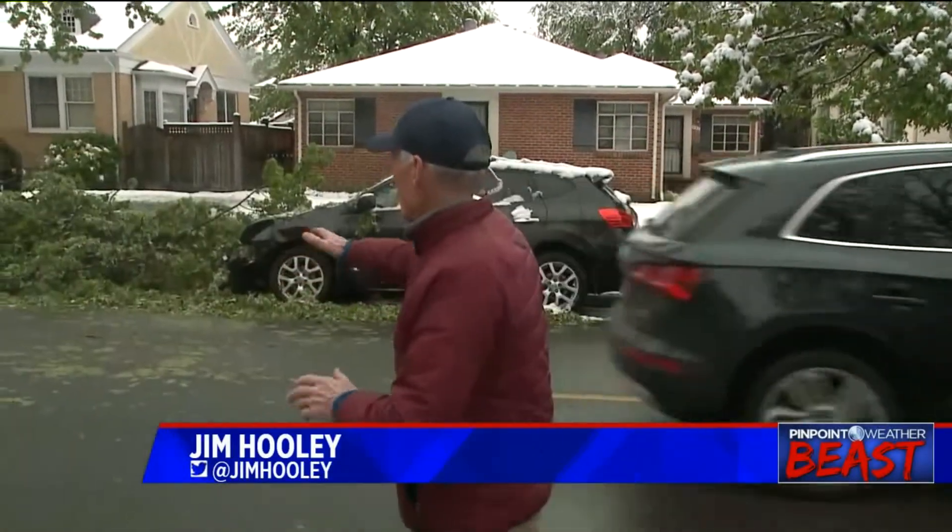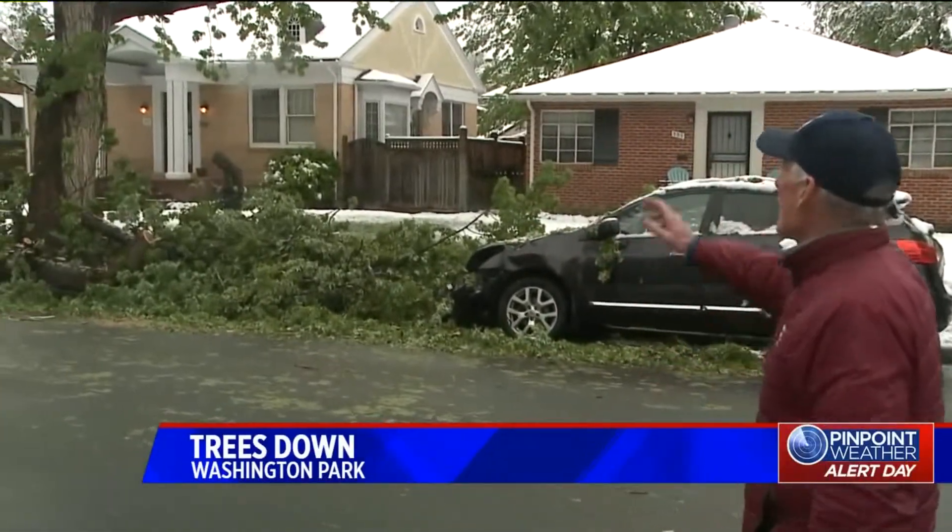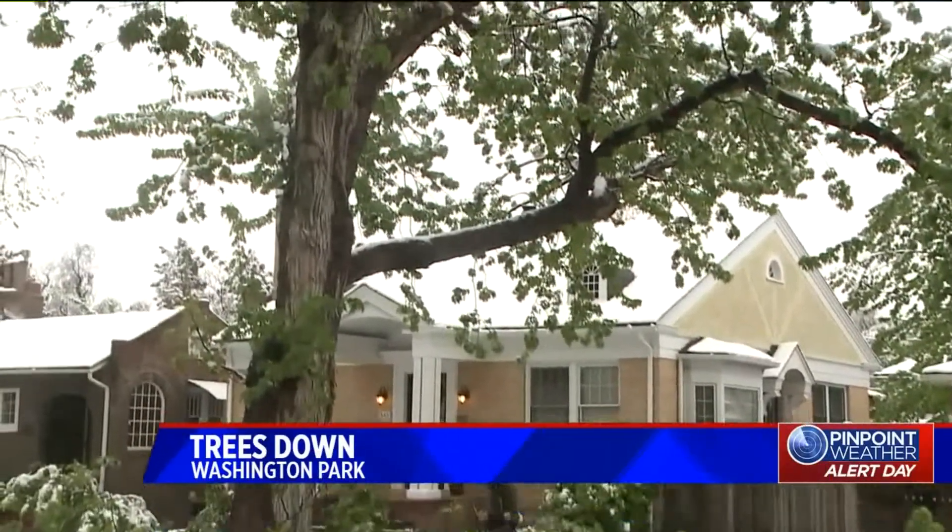Here on the east side of Wash Park at Franklin and Virginia, take a look at this giant limb that came down overnight. It came down off the top of that silver maple tree.